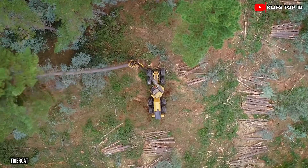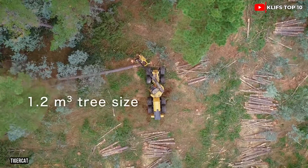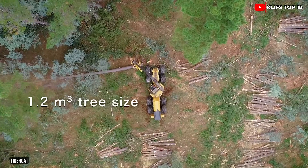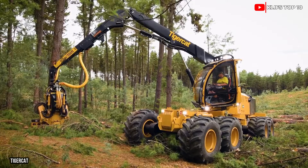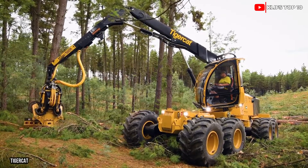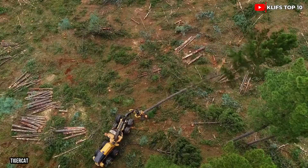It can travel at a speed of 6 miles per hour and has a 148-gallon fuel tank. Its hydraulic arm can reach a distance of 29 feet, and its cabin can continuously rotate 360 degrees.